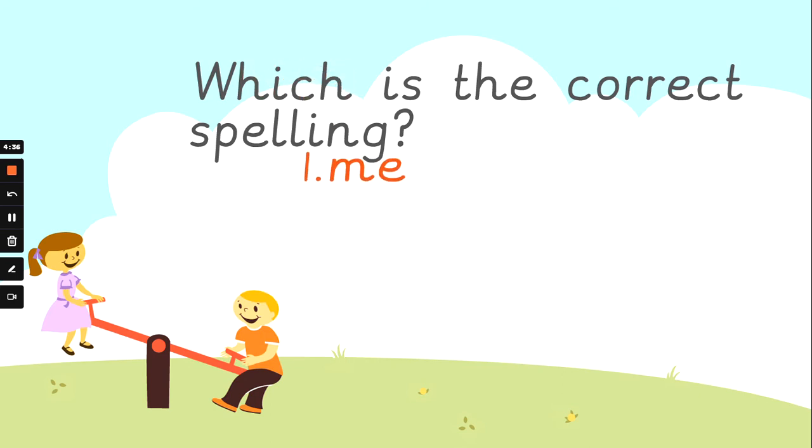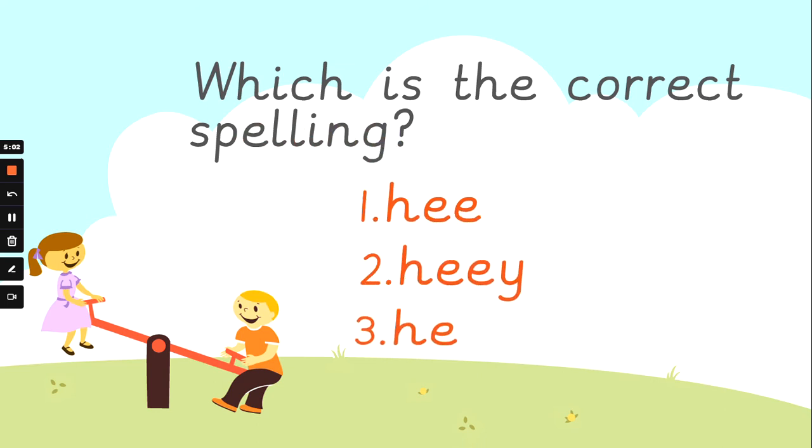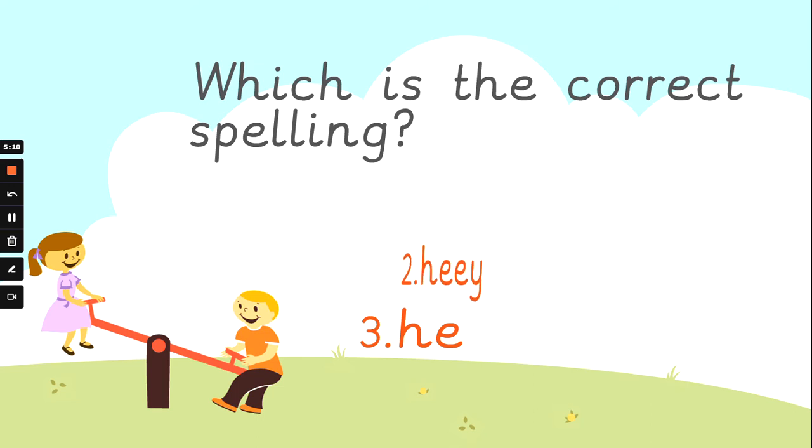Now if you can spell 'be', you can spell 'me'. Which is the correct way to spell 'me'? Number one, number two, or number three? You ready to look for some clues? It's number one. M-E spells 'me'. Well done. Now if you can spell 'me' and 'be', we should be able to spell 'he'. Which one looks right to you? Number one, number two, or number three? Here come the clues. Number three. H-E spells 'he'. Well done. Fantastic.